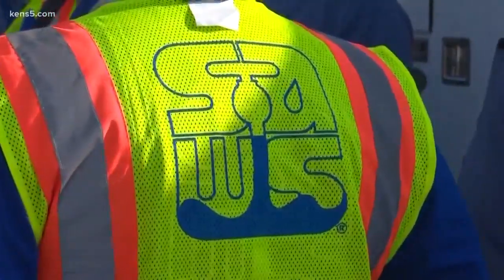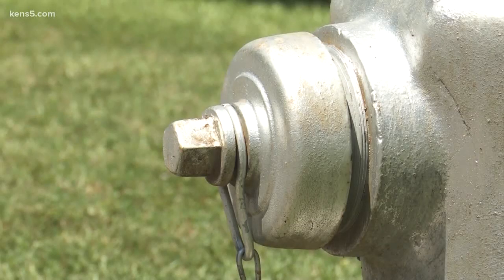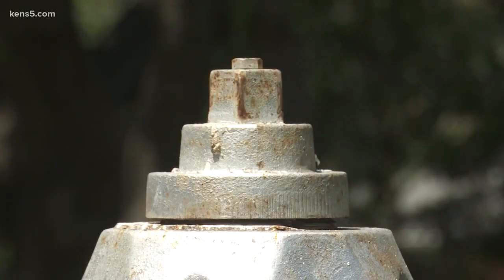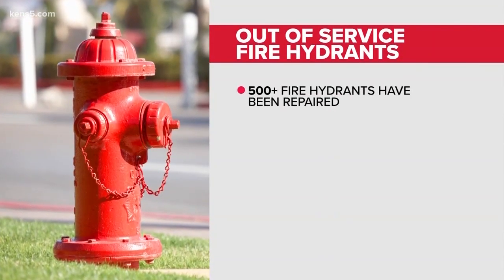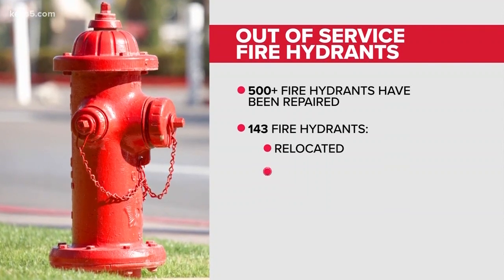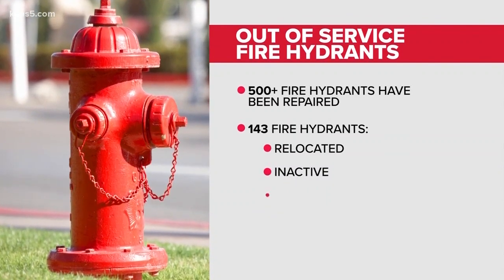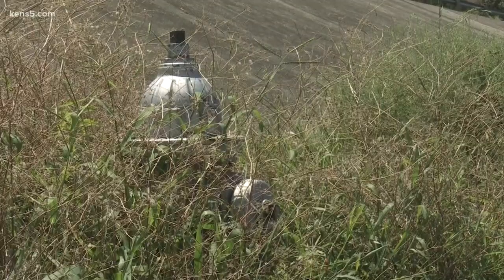The San Antonio water system is in charge of hydrant repairs. Response and repair can take anywhere from a few minutes to within a few days, but we're certainly there checking it within the day. Anne Hayden with SAWS says more than 500 fire hydrants have been repaired out of more than 600 reported by the fire department. About 143 were either relocated or inactive, can't be accessed, or are considered minor repairs.